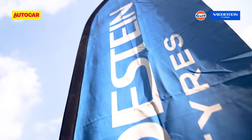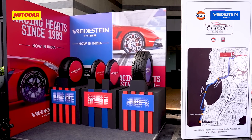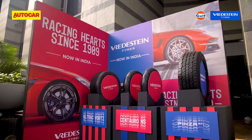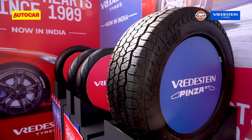Also present with their range of tyres on display was premium tyre maker Vredestein. Synonymous with premium styling and ultra-high performance — important factors for luxury car owners — Vredestein were delighted to be part of this event that closely resonates with their 110-year-old legacy.